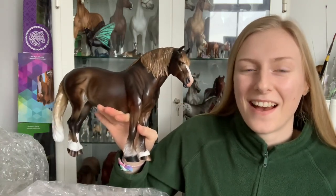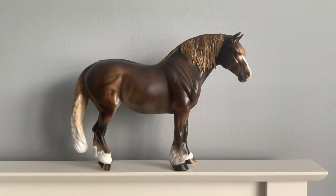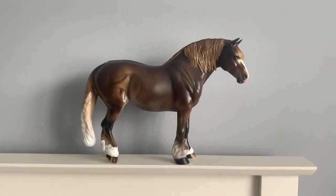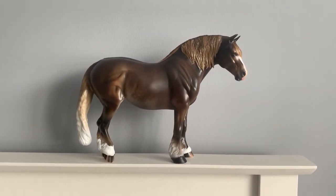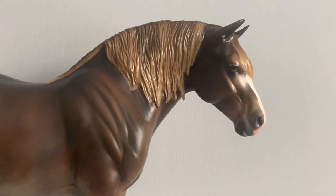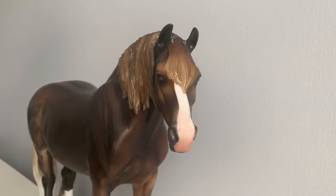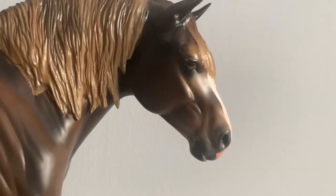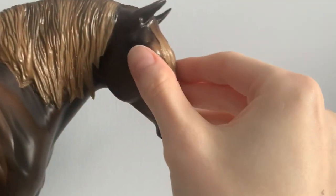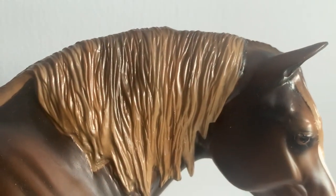Wow, oh my gosh! I'm going to show you close-ups now. She's so gorgeous — I can't get over the fact that I actually own her. Here is her sweet little face. I just — this mold is so cute. Big chunky face. She has a little thing above her eye there which I didn't know was there. She also has a little bit of paint missing in her mane.